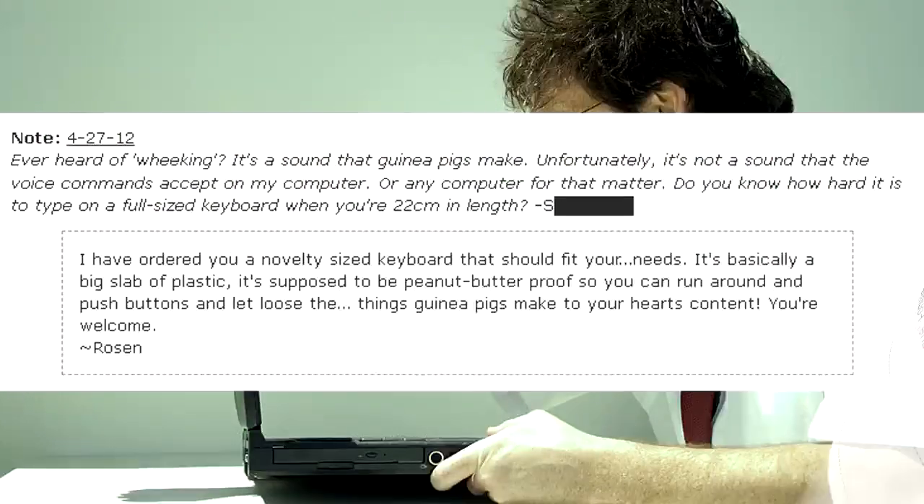Ever heard of wheeking? It's a sound that guinea pigs make. Unfortunately, it's not a sound that voice commands accept on my computer — or any computer for that matter. Do you know how hard it is to type on a full-size keyboard when you're 22cm in length? — I have ordered you a novelty-size keyboard that should fit your needs. It's basically a big slab of plastic. It's supposed to be peanut-butter-proof so you can run around and push buttons and let loose the things guinea pigs make, to your heart's content. You're welcome. — Rosen